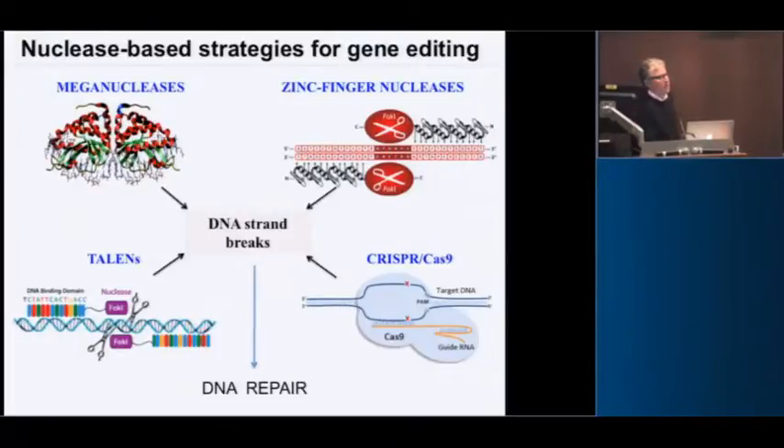Everyone in the audience is familiar with approaches for gene editing, most notably CRISPR-Cas9. Earlier approaches to make engineered nucleases create a double-strand break at a target site: zinc finger recognition of DNA sequences linked to a restriction enzyme, meganucleases derived from yeast, or TALENs — another type of DNA recognition motif linked to the FokI restriction enzyme. More recently there's been the development of the CRISPR-Cas9 system, which is so easy to use.